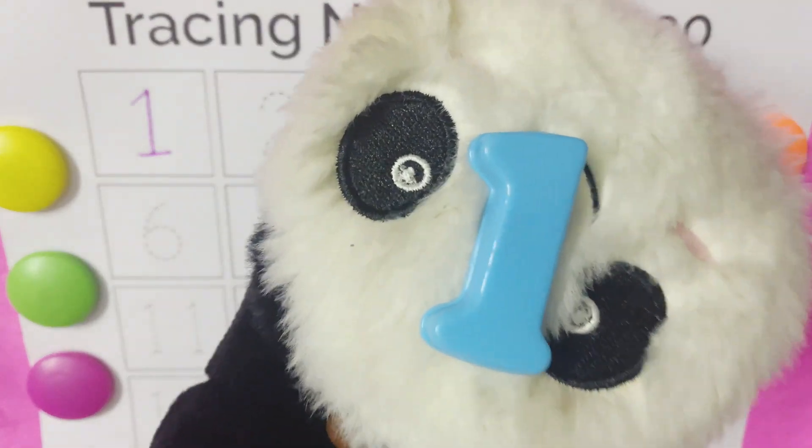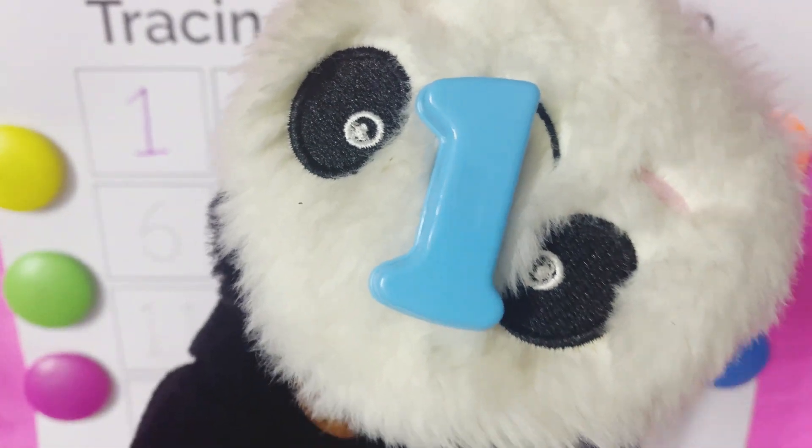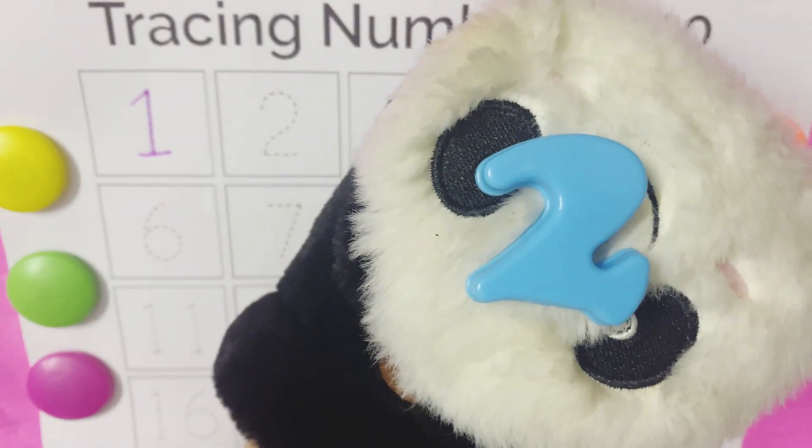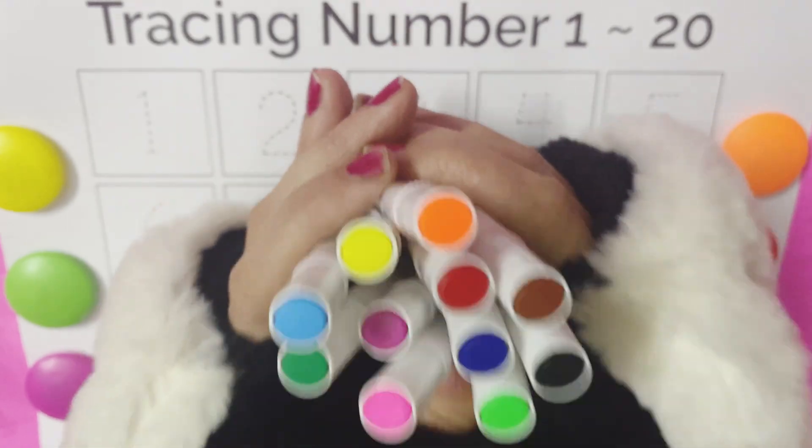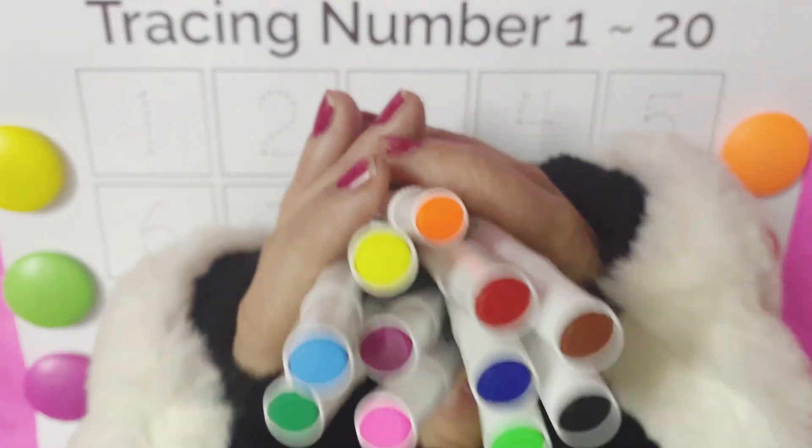One, one, one. Two, two. Now let's learn one, two, twenty.